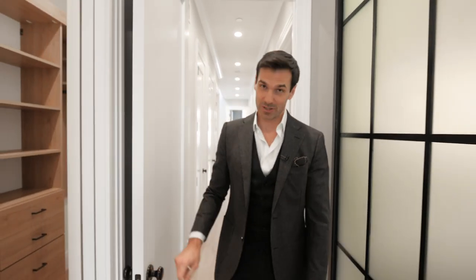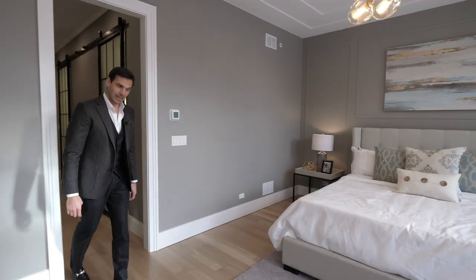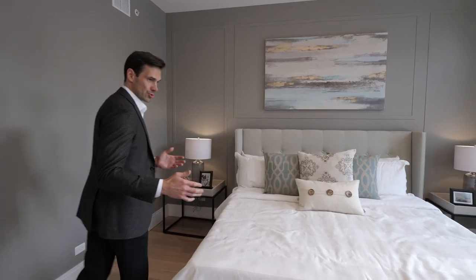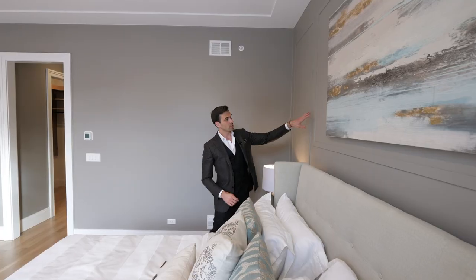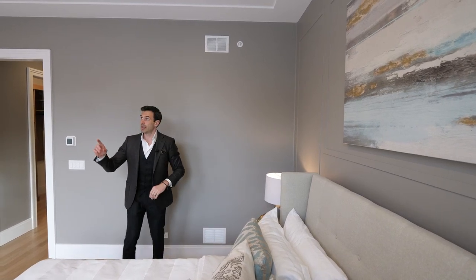Here we have the master bedroom suite. To the right we have a walk-in closet, and right this way we have another walk-in closet. The master bedroom in this home is enormous. You have three large windows that flood the entire room with natural light. Because of all this natural light, you can really appreciate the architectural trim package — molding detail on the wall, and a very nice ceiling detail done using drywall. Right over here, you have a mid-century modern light fixture that really warms up the room.